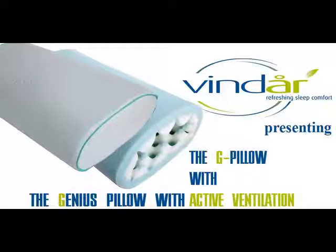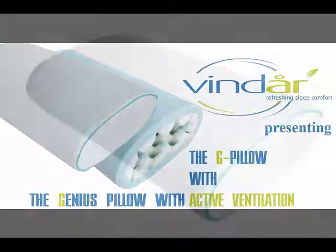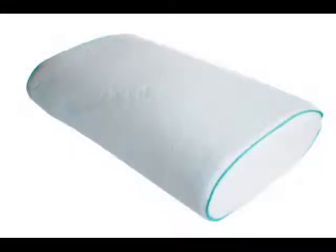Vindair, presenting the Genius or G-Pillow with active ventilation. The adorably soft cover of the G-Pillow is completely air permeable, matching perfectly the outstanding ventilating properties of the pillow core.